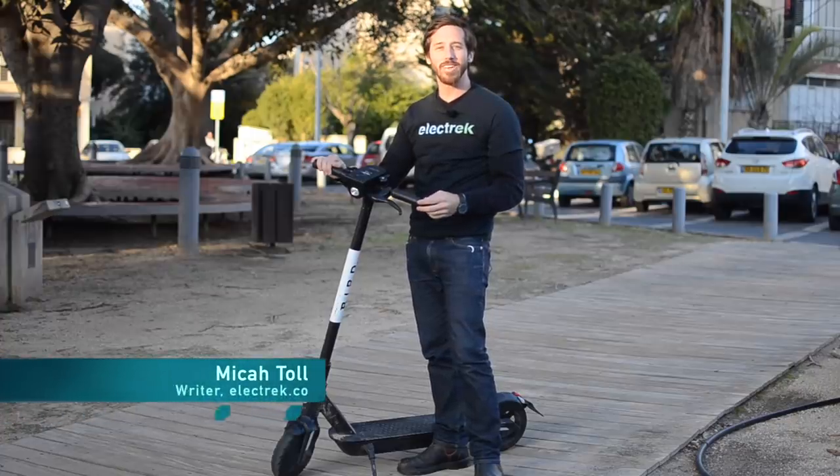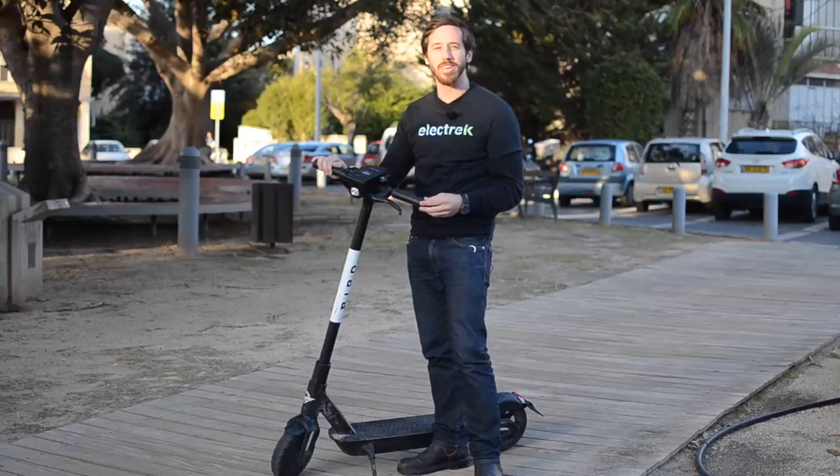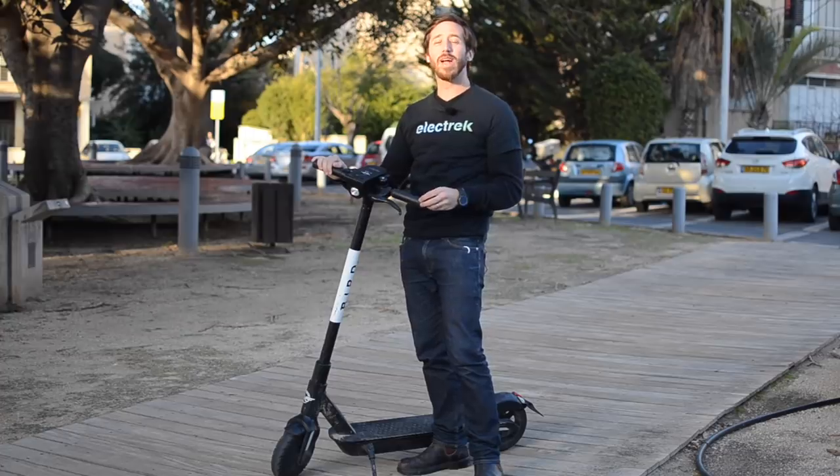Hey everyone, Micah here with Electrek. Now these shared electric scooters are fine for a short hop around a city, but they don't begin to compare to high speed and high power electric scooters. That's why I'm going to show you guys the five fastest electric scooters we've reviewed here at Electrek.